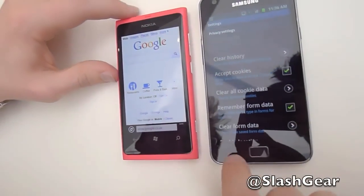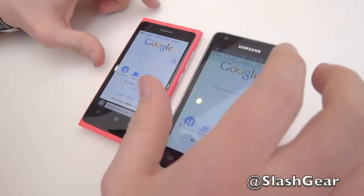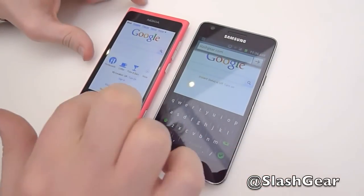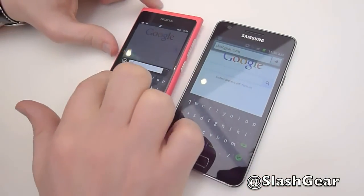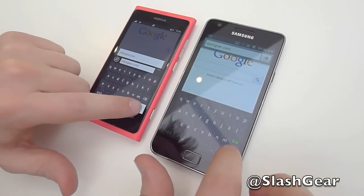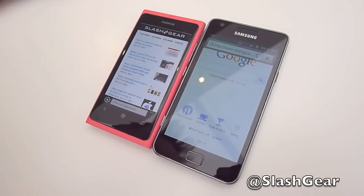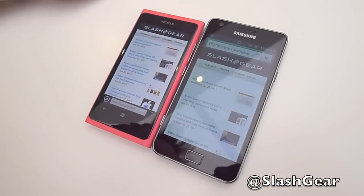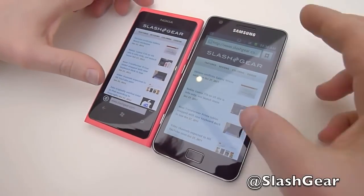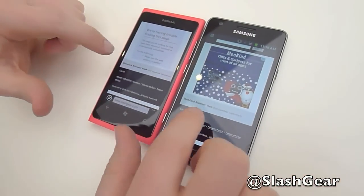It should give us an idea of what each phone can do. If we go to, say, something like the SlashGear homepage, get the address up there, and then press go at the same time. Now the Windows Phone brought up the mobile page of the SlashGear homepage a lot quicker. I'll scroll down to the bottom because we can choose the standard browser and see how it compares.